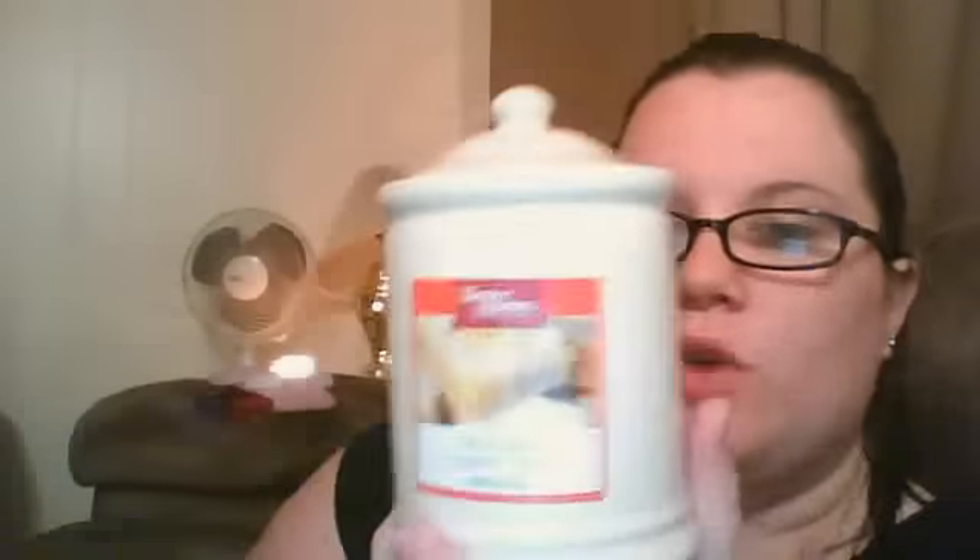Now I'm going to talk about the performance on these candles. I'll start with the Better Homes and Gardens. I have owned the glass jars as well as these. The scent throw is amazing on these — for the price, it's extremely shocking. The large jars are actually cheaper than this; the large jars are, I believe, $5.